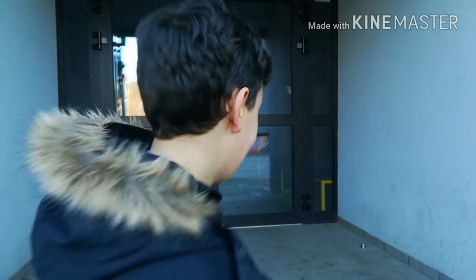Hey guys, today we are going to show you our school. Please come along. Welcome to our English classroom. Here it is.